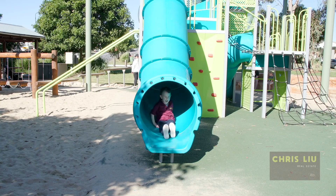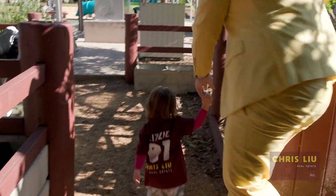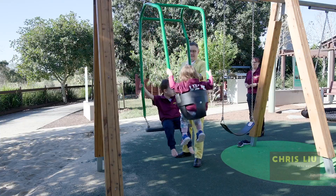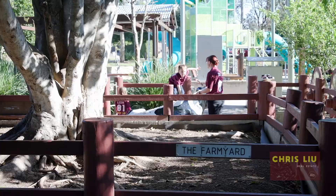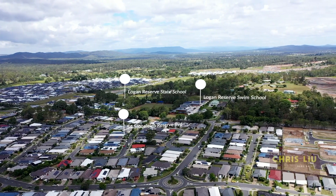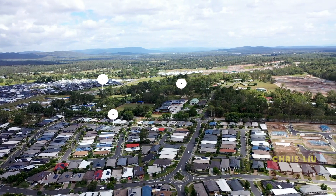And locally, we've got some great fish and chip shops — just go down to Lenny's down the road in Chambers Flat. For schooling, you've got Logan Reserve State School for the little ones, only a hop, skip and jump away. And for the bigger ones, you're in Australia's number one high school catchment, Marsden State High.